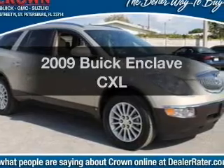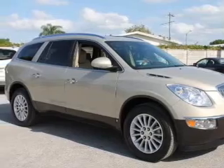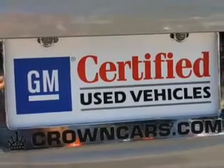Imagine yourself in this 2009 Buick Enclave. Travel the roads in style and comfort in this great vehicle. With a solid 6-cylinder engine, the powertrain includes front-wheel drive, driven by a 6-speed automatic transmission.